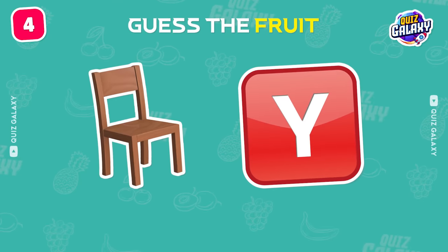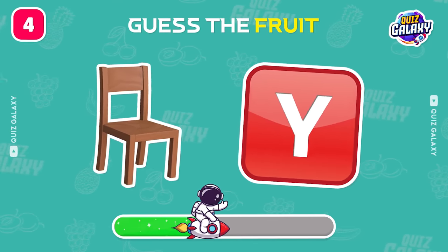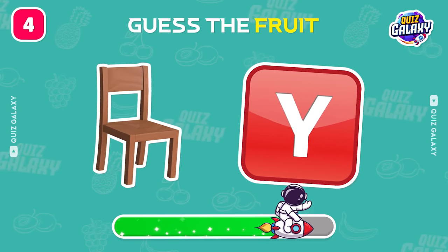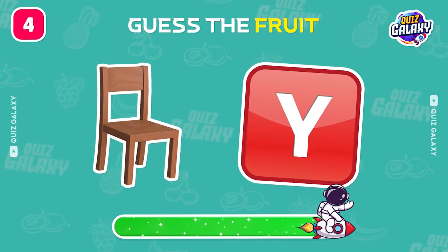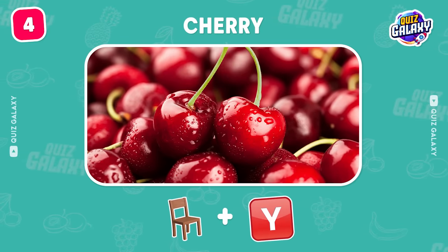What about this one? Mmm, cherry! My favorite fruit!